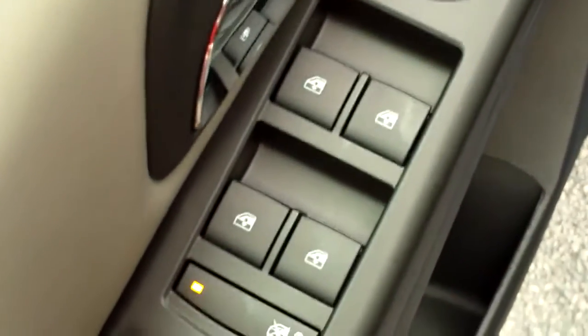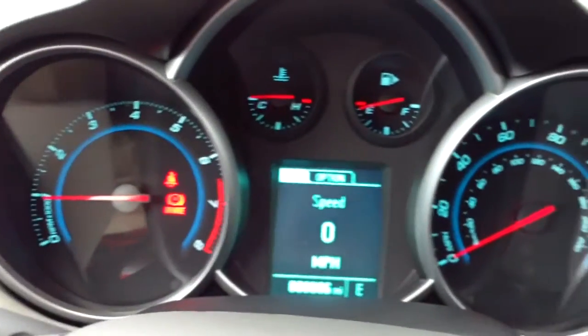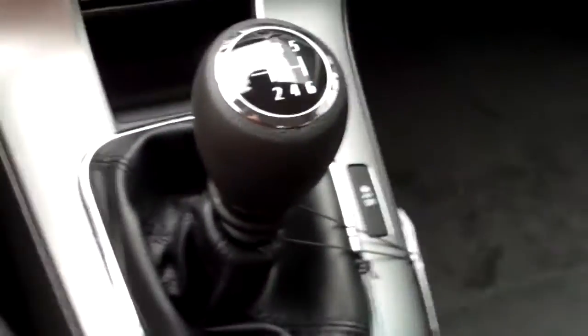It does have power windows and power mirrors. If you can get inside — I apologize for the shaky video — it's going to have some volume controls and hands-free calling controls right there. It has the speedometer with the digital speed right there as well. It does have AM, FM, XM radio and a CD player. I really like the whole layout of the dash. It has a manual transmission as well.